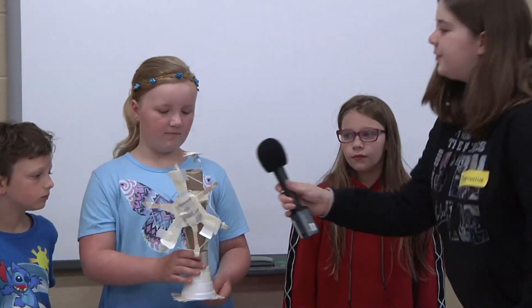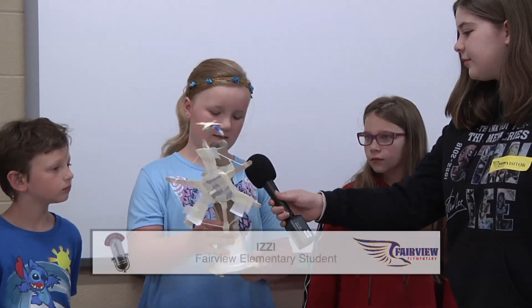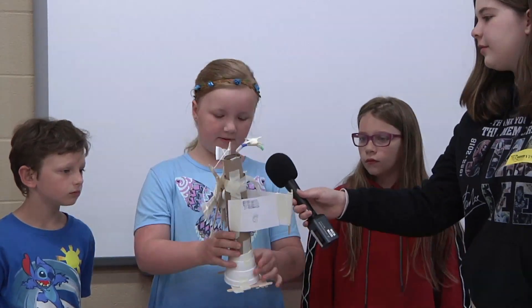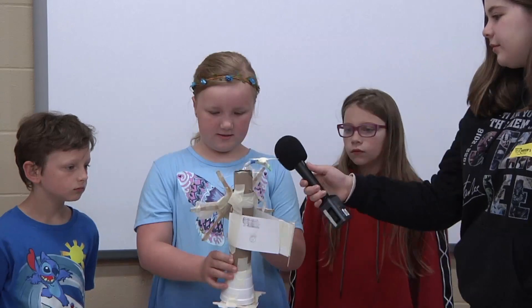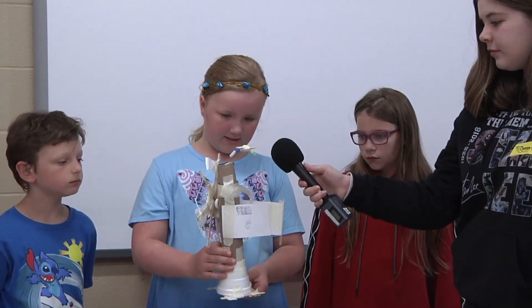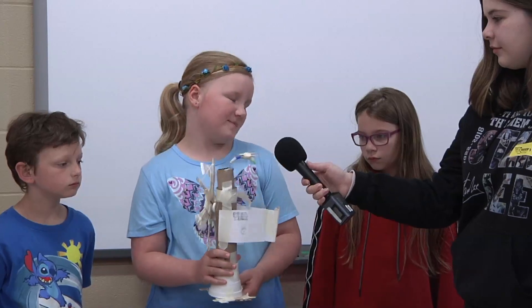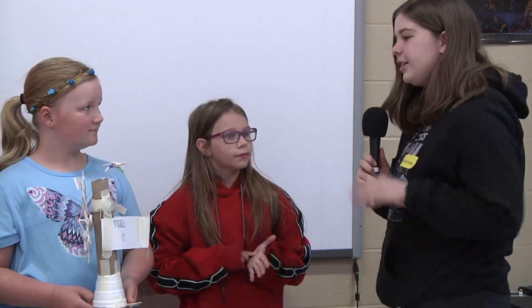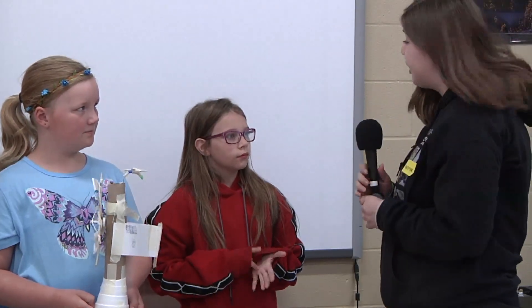What did you guys make this windmill out of? We used popsicle sticks, masking tape, cups, duct tape, straws, toothpicks, and cardboard tubes. So when you guys made this, what did you think about it? Did you think it was going to work? Yeah, I thought it was going to work and I had a really fun time building it.